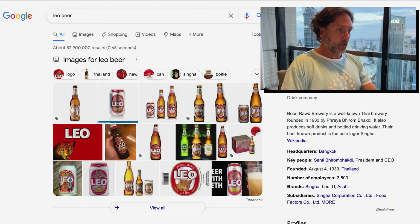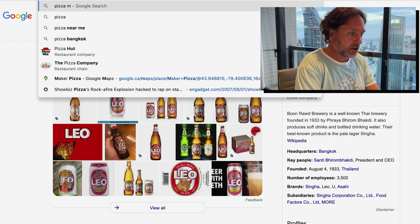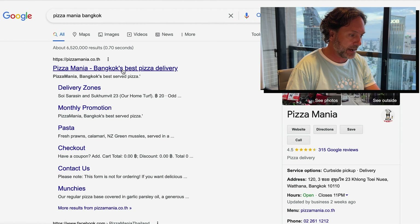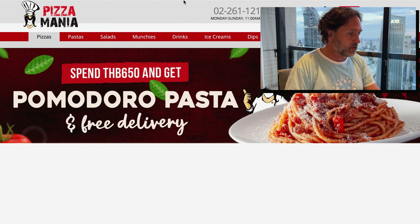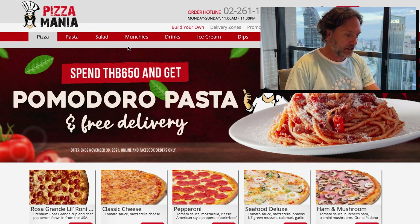Let's just go on the web browser. You got me here looking at Leo Beer. This place is called Pizza Mania. I'm just going to search Pizza Mania Bangkok. There we go. So let's just quickly look through their menu here and I'll show you what they have.